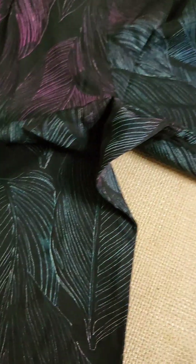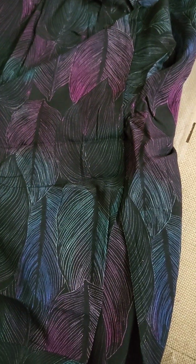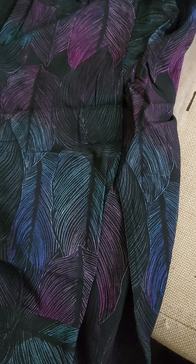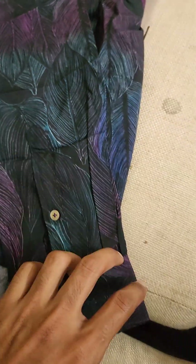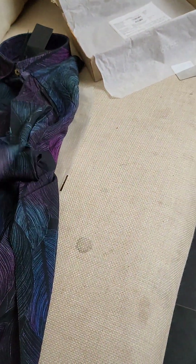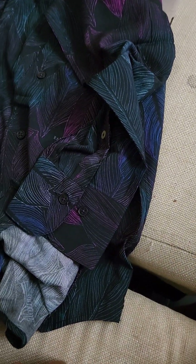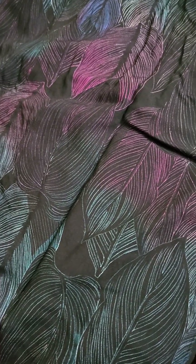One more thing to notice: Rare Rabbit stitches their shirts in a way that fits exactly for your body. If you are a size 38 and you order size 38, the way it fits your shoulders, stomach, and abdomen is simply perfect — it's kind of like a bespoke shirt. That's why I go for this brand. It's obvious to anyone when you're wearing it that it's not off-the-rack. We should also support Indian companies that are putting out such amazing products.